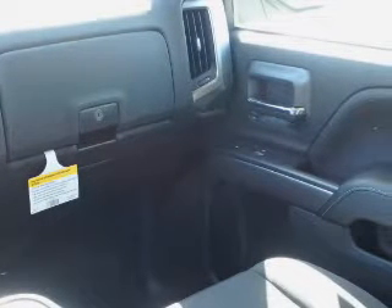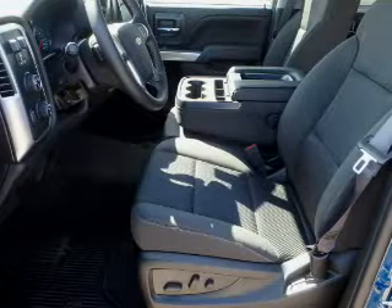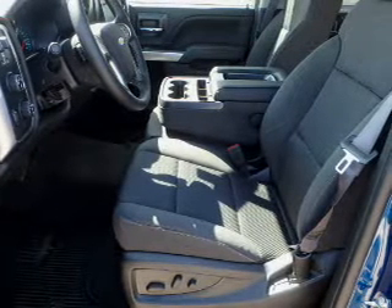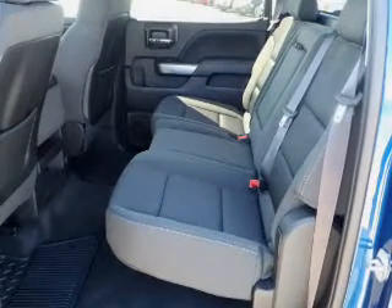Inside you'll find internet connectivity, Bluetooth connectivity, Sirius XM satellite radio, and auxiliary input, steering wheel controls, curtain head airbags, front airbags, side airbags, child safety locks, and cruise control.